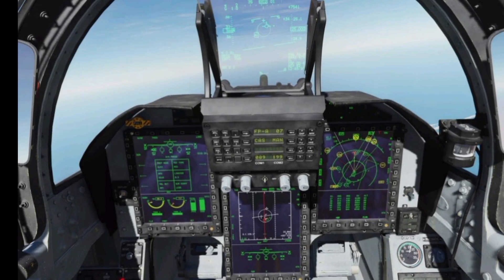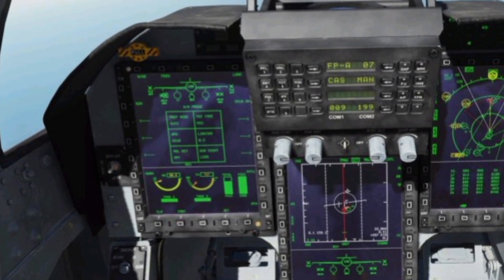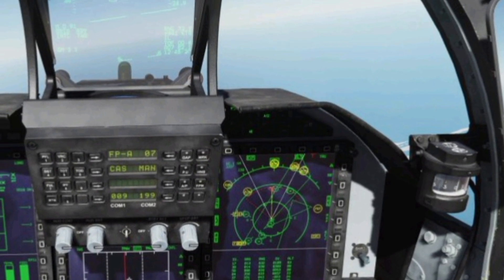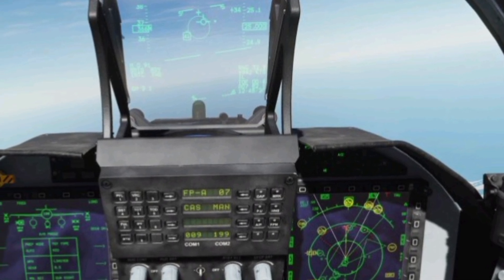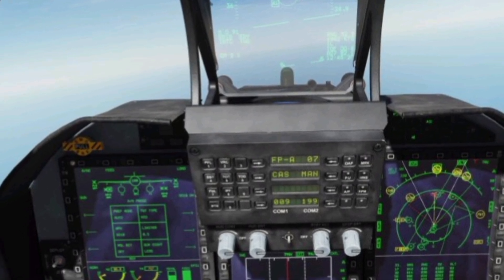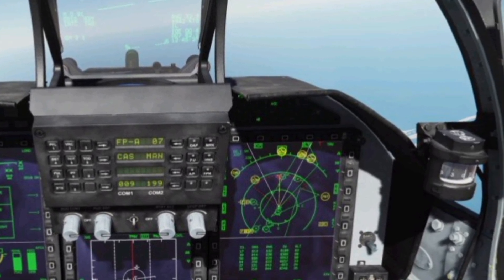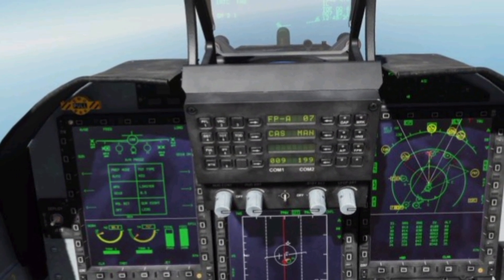The aircraft is also equipped with a cutting-edge electronic countermeasure system, providing superior protection against enemy radar and missile threats, ensuring higher survivability in combat missions. The jet is designed for both day and night missions, featuring an infrared search and track system that enables it to engage stealth aircraft and low-visibility targets. Its in-flight refueling capability extends its range, allowing for long-duration operations, while the use of composite materials reduces weight while enhancing durability.